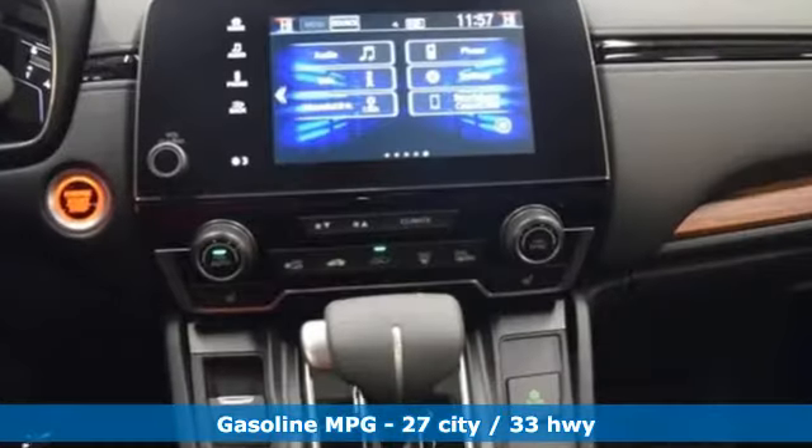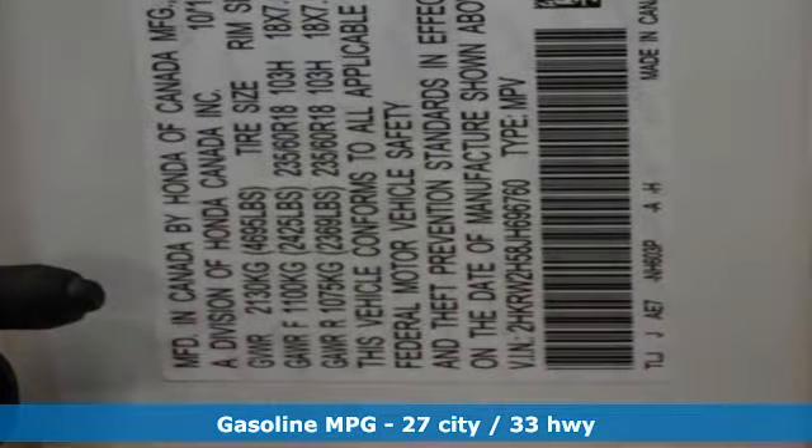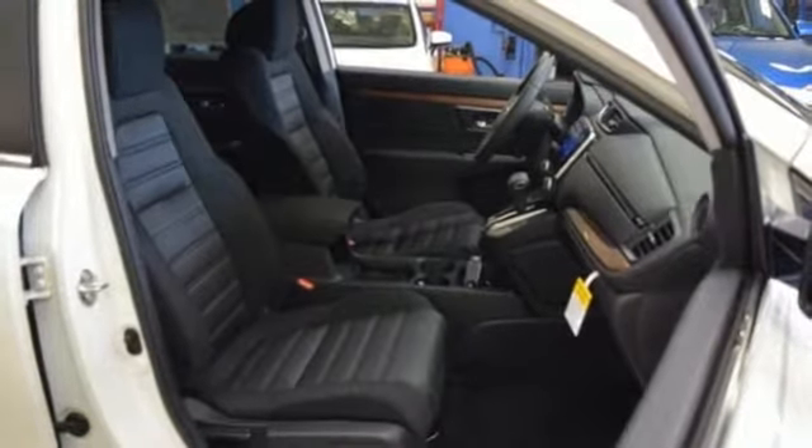You'll look forward to every drive with features like these: streaming audio, doors and push-button start proximity key, dual-zone climate control, digital instrument gauges, and wireless phone connectivity.